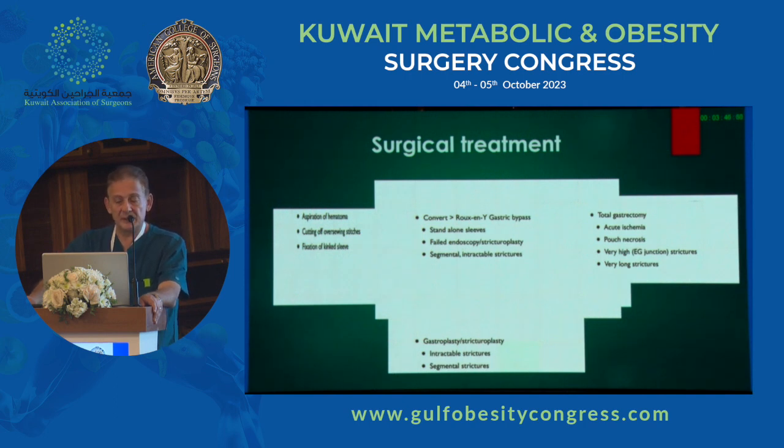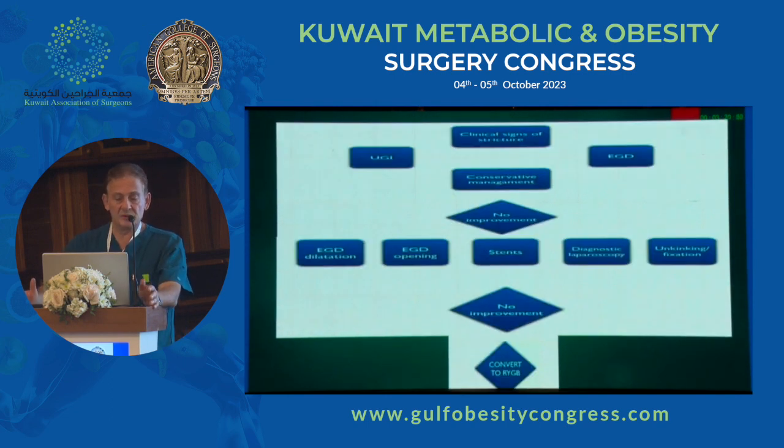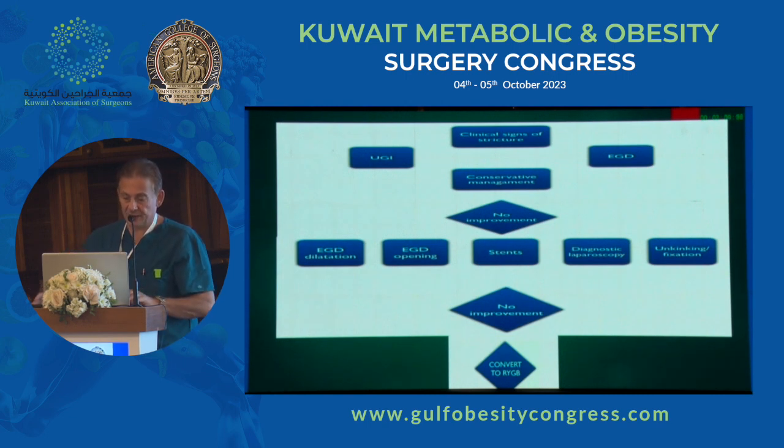My default is to convert to the bypass. Be aware that some cases may need conversion to a total gastrectomy with oesophagojejunostomy when the problem is very high, there's a bad technical error, and you have a very short pouch — there's nothing much else you can do. My algorithm is: if there are clinical symptoms of mechanical obstruction, do an upper GI and EGD, try conservative management first, maybe try dilatation for a little more time, and if there's no improvement, take them back to theatre and convert to a gastric bypass.